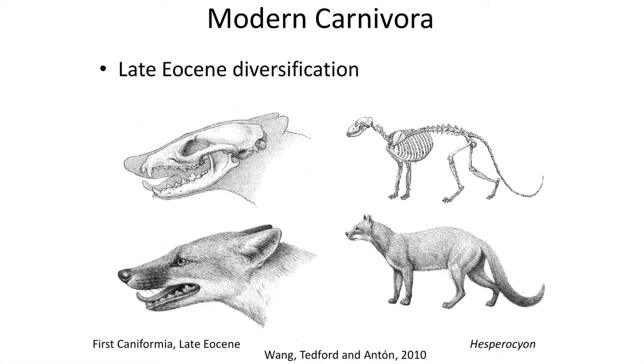So in this new scheme, the first true Carnivora are the early Caniformia Hesperocyon. Hesperocyon is from the late Eocene of Colorado and was a fox-like carnivore.